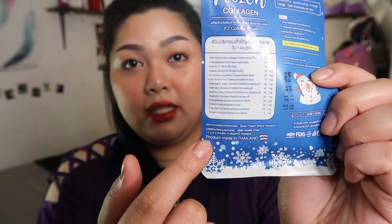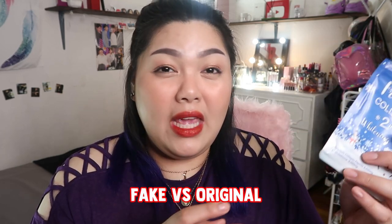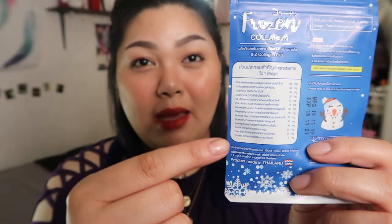Now, the reason I'm pointing out these packaging details is because they're part of what I learned when I was researching how to distinguish fake from original Frozen Collagen. I watched many videos on this topic. On the fake Frozen Collagen, there are only three lines or statements on the back, whereas the original shows the distributor, manufacturer, address, and 'Product made in Thailand.' That's one distinction between fake and original.